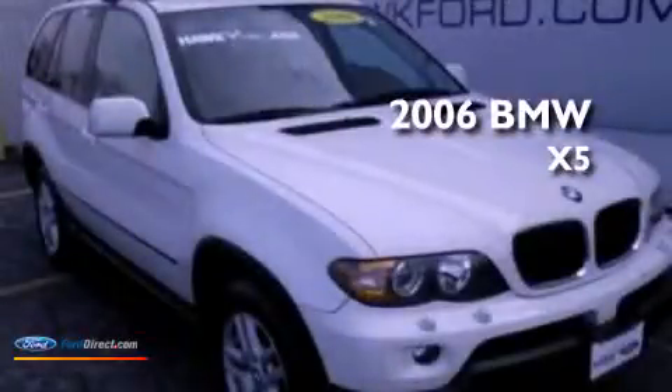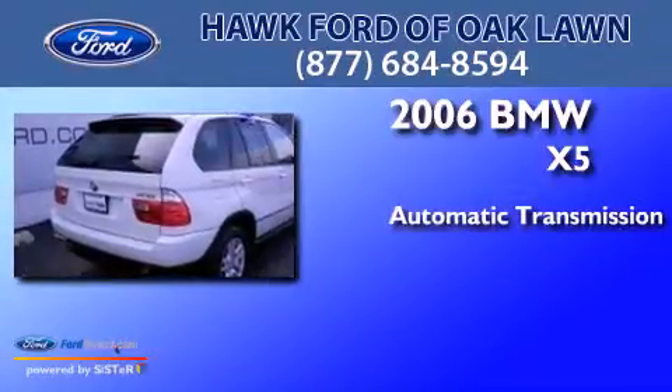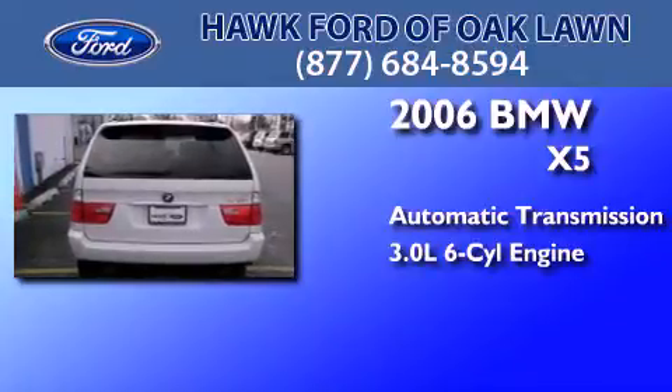This is a 2006 BMW X5. This crossover has an automatic transmission, a 3.0-liter inline six-cylinder engine, and all-wheel drive.